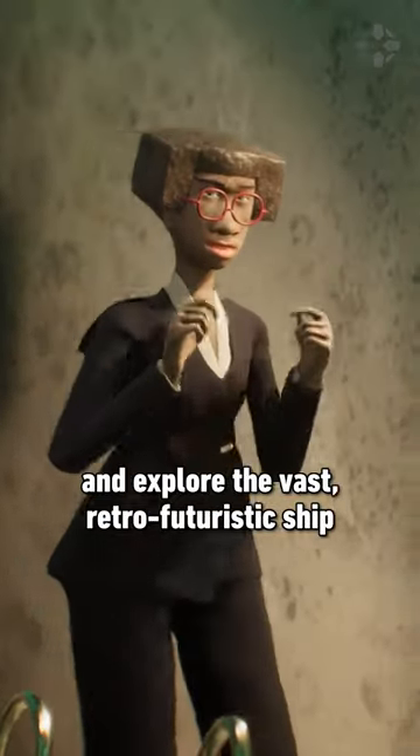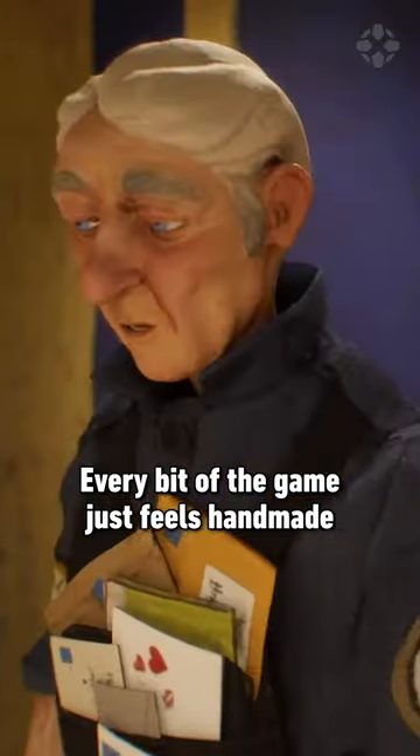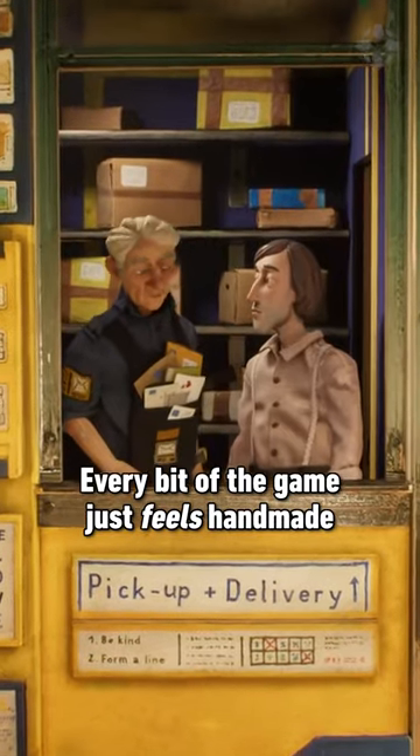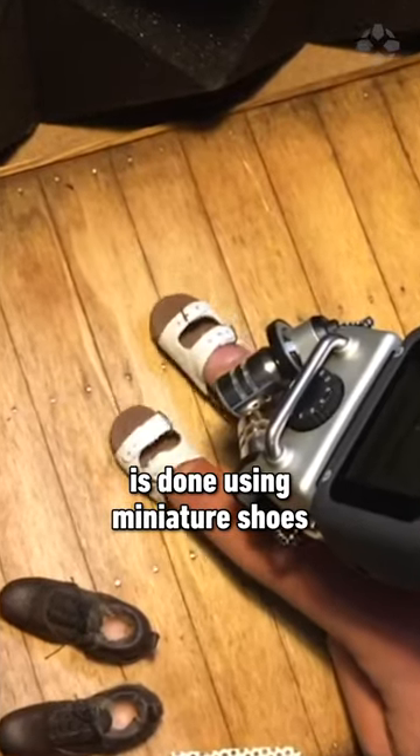You'll meet dozens of characters and explore the vast retro-futuristic ship, and what a ship it is. Every bit of the game just feels handmade, because it is — even down to the foley work for the footsteps, which is done using miniature shoes.